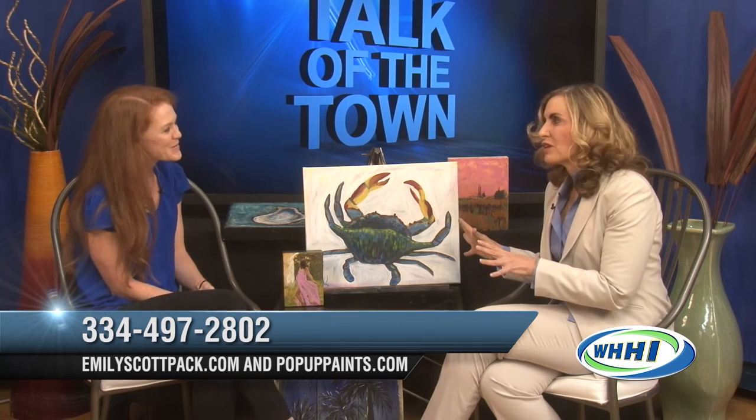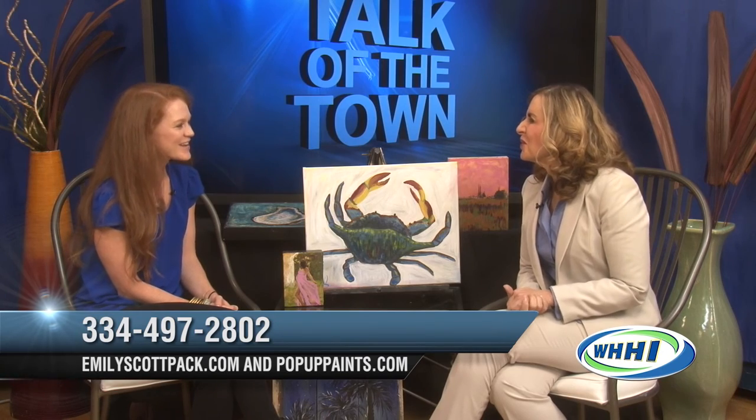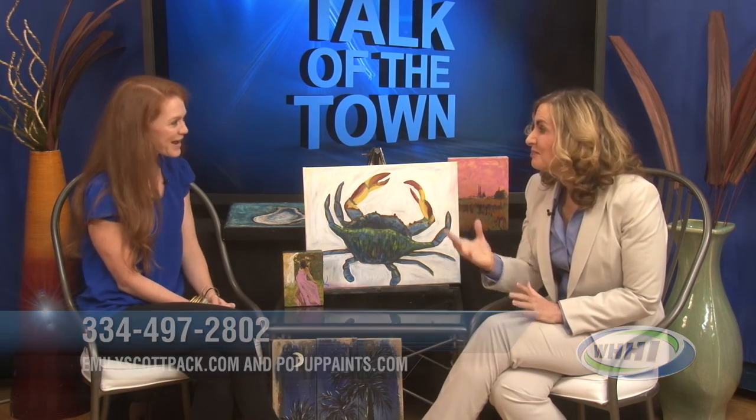Emily, thank you — really unique stuff. We'll have all the information on the screen about how people can contact you. Come back! I will. Thank you, and we'll be right back with Talk of the Town.